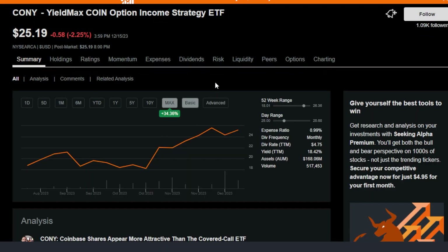Looking a little bit deeper into Kony, this ETF has performed pretty well in the max timeframe — up 34% — and that's not even including the massive dividends. Of course, it's too early to tell if Kony is also going to slowly decay like many of the other YieldMax ETFs or ultra high yielding ETFs in general. But as of so far in the max timeframe, I can honestly say it's doing pretty well.